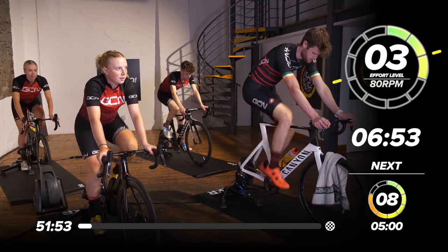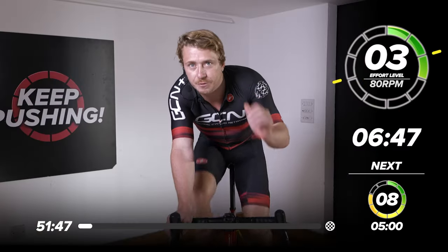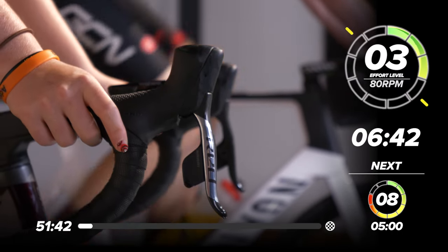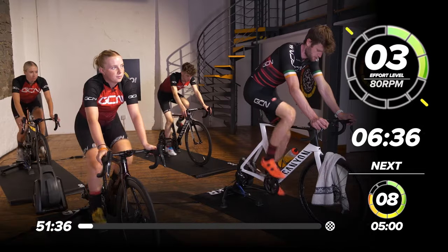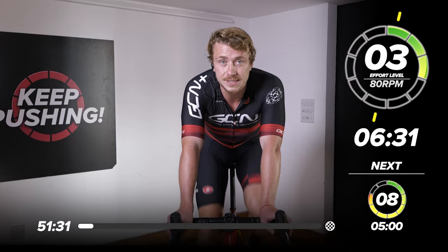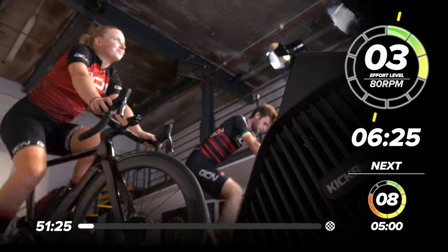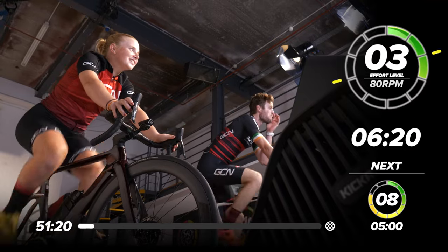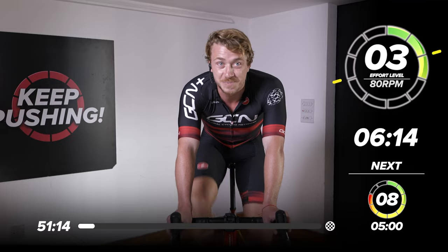We've got about 30 minutes of high threshold work. The idea is to go above threshold — we're looking at a perceived effort scale of eight, where 10 is your maximum and one is your easiest. You'll be above your FTP, trying to sustain that for five minutes, and we've got around six of those efforts with two minutes recovery in between. How does that sound, Maddy? 'That sounds grim, but I'm looking forward to it.' Well, that's on the menu — this is a Michelin-star restaurant and that sounds bloody delicious.